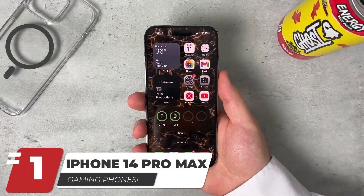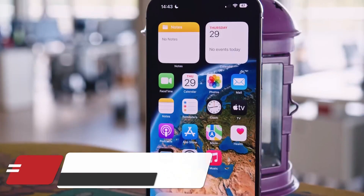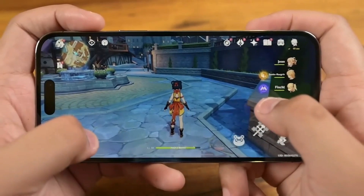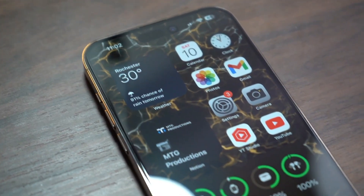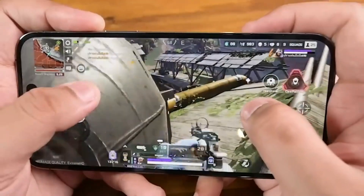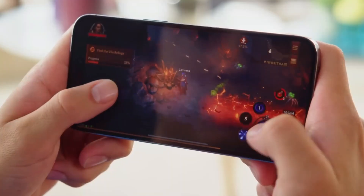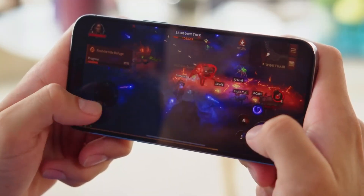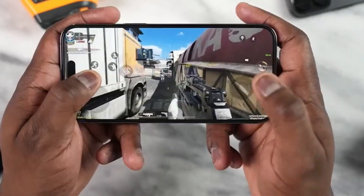Last but not least, the iPhone 14 Pro Max — our pick for best gaming phone for everyday use. The iPhone 14 Pro Max's bright, high refresh rate display, superior performance, and long battery life makes it one of the best gaming phones available for everyday use, with the capability to handle any mobile game at max settings. The iPhone 14 Pro Max is not only a great phone, but also a gaming phone which is ideal for everyday use.